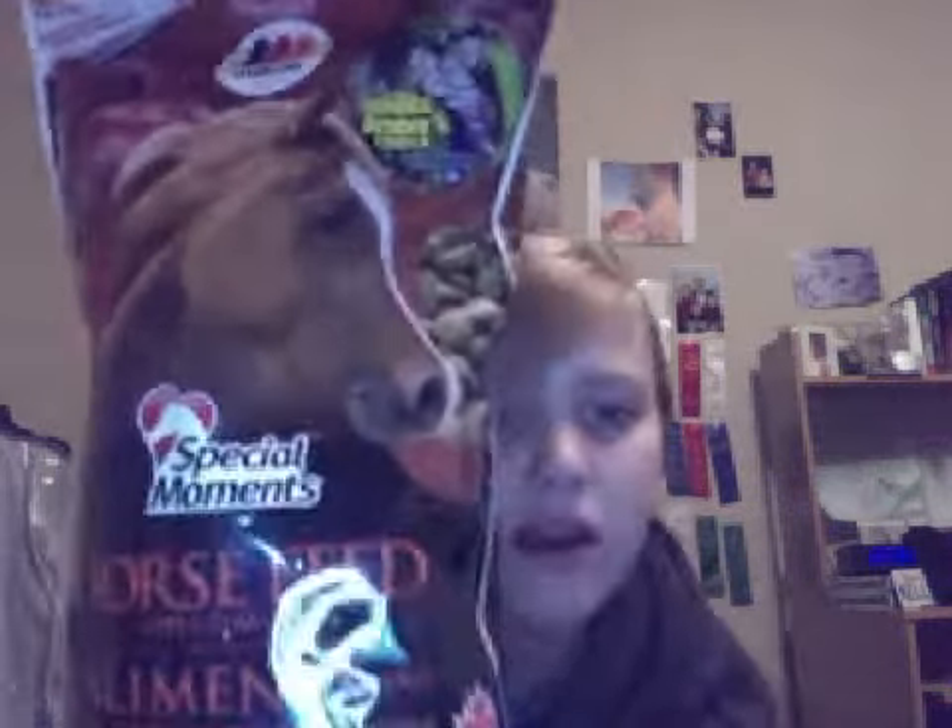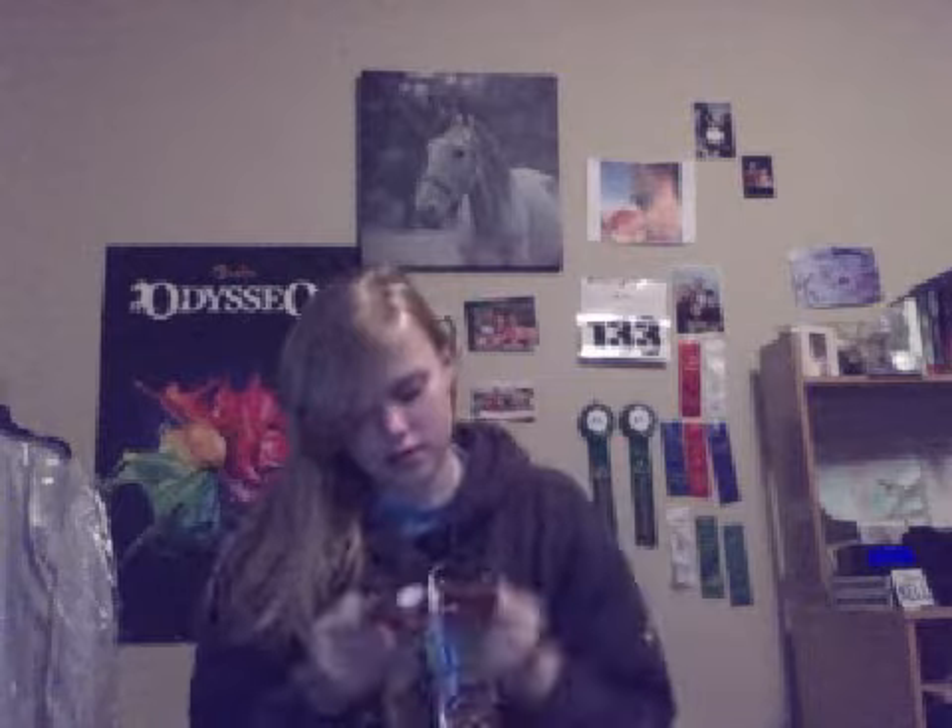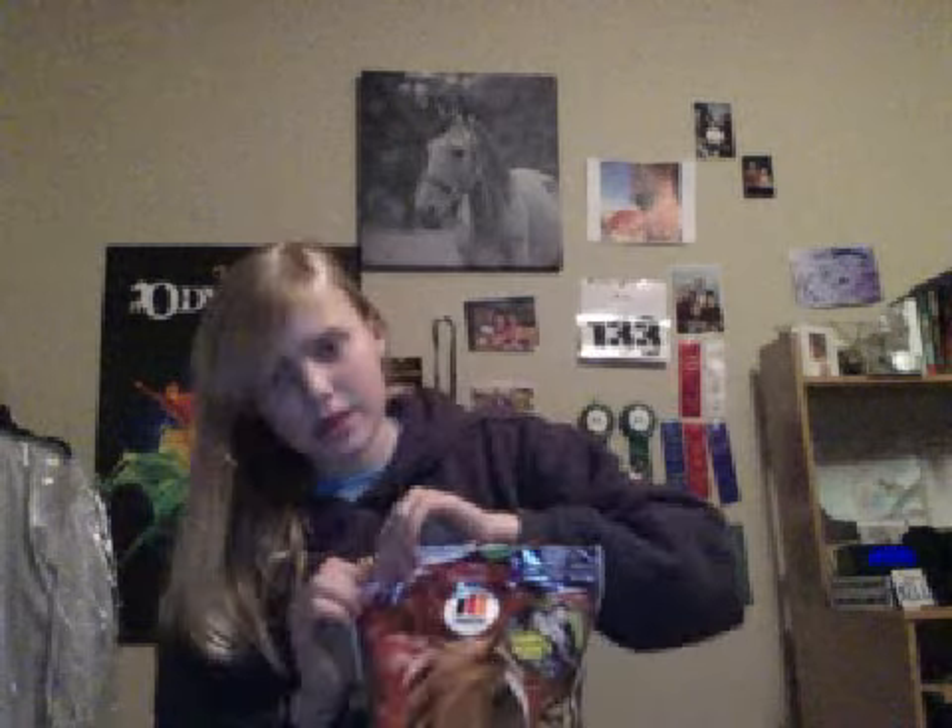The first thing that I got her are these Martin's Special Moments Horse Feed, and they're in apple flavor. She's had these before and she loves them. They kind of look like dog food, but they smell really good. This bag is $5.99, and you can also get them in a whole bunch of other flavors.